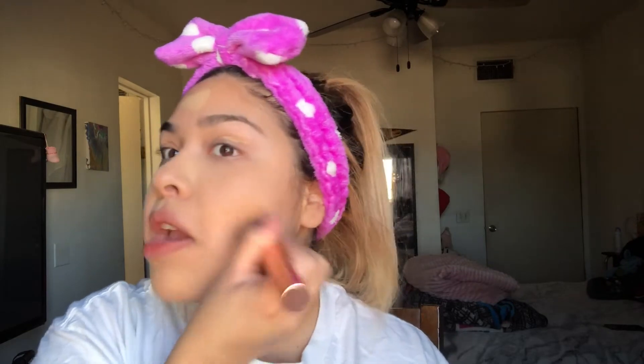I normally blend out all my liquid products that go on my face with a brush, just because I found that brushes don't take as much product as a normal sponge would. This is a BH Cosmetics brush — it's a flat brush for foundation. I can't remember the name of it; I'm sure it had a number because it was a whole rose gold set, and I got it like over a year ago, possibly two years ago.